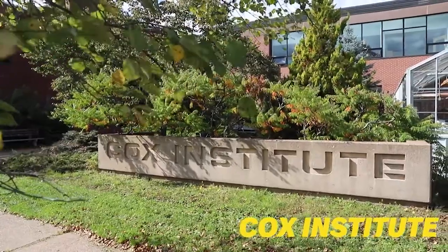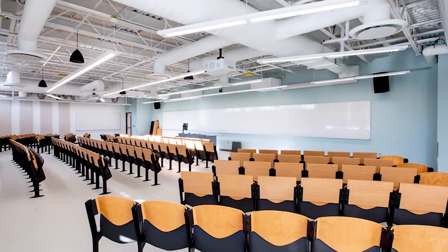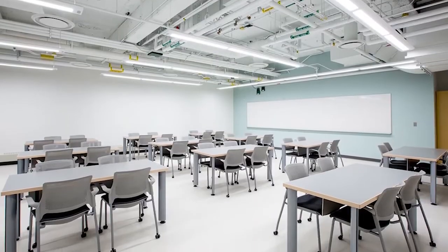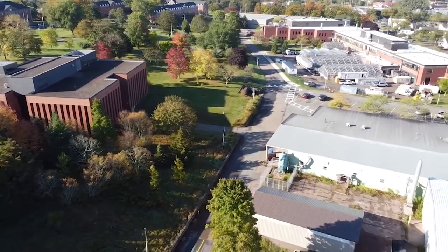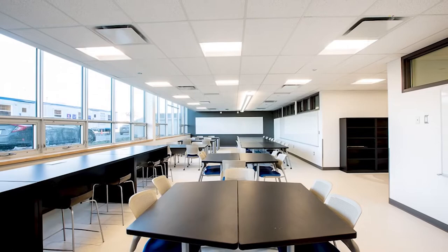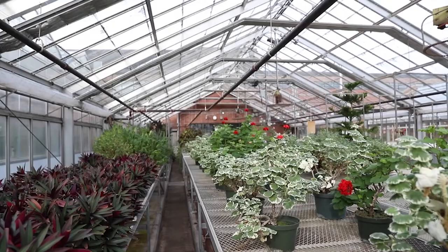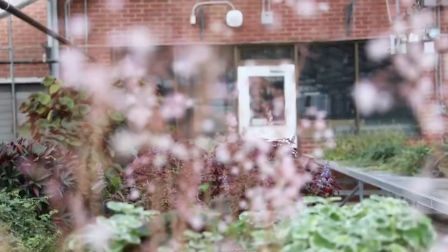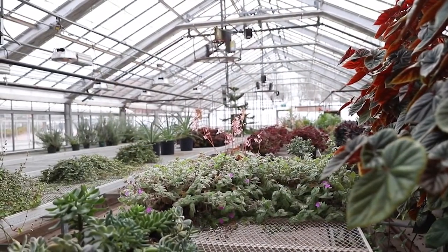The newly renovated Cox Institute is home to the Enrolment Services Centre, Recruitment and Admissions Office, the Bookstore, Information Technology Services, Plant Food and Environmental Science, as well as Business and Social Science faculty. Our Business and Social Sciences Department offers programming unique to Atlantic Canada, such as international food business, small business management and agricultural business and economics programs. The attached greenhouses are a prime teaching and lab location, in addition to the modern chemistry and biology laboratories and classrooms. The building also houses growth chambers and research facilities.